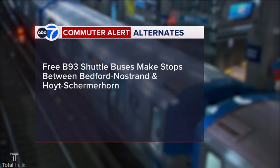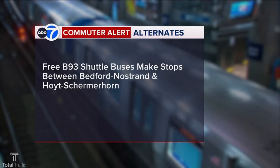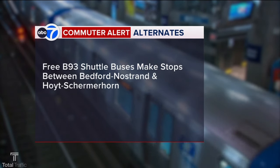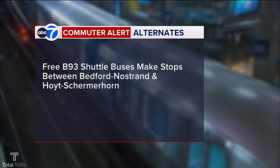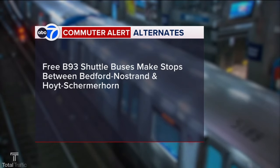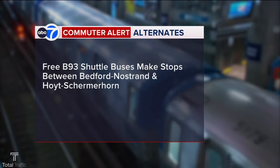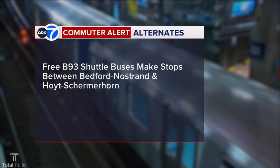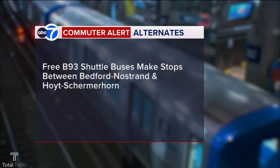There will be three B-93 shuttle buses making stops between Bedford Nostrand and Hoyt Skimmerhorn. You'll have to take that shuttle bus — as someone who lives over there, I can tell you they arrive very frequently, so that is good news. But there are also a lot of stoplights, so keep that in mind on your route. Or you can walk — it's a nice day.